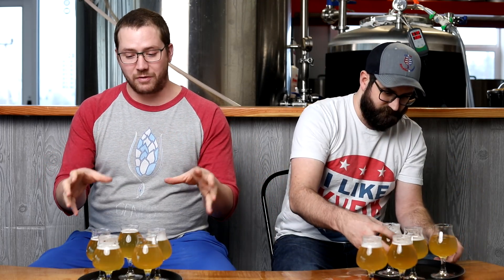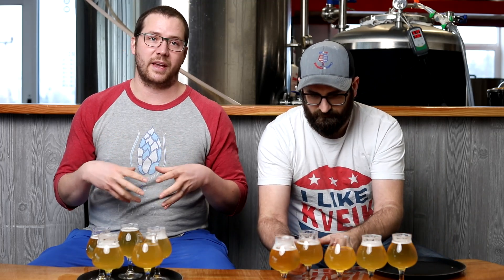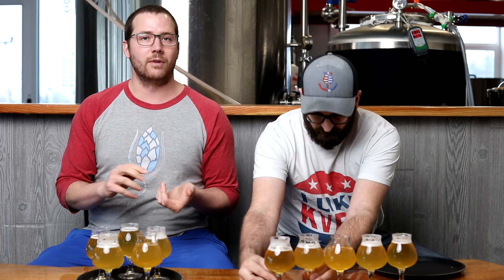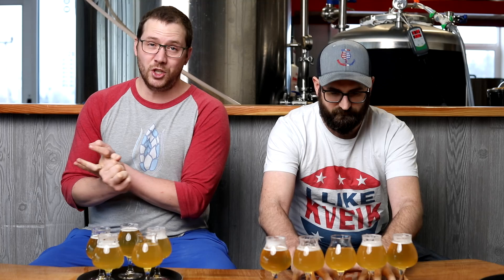So we have five beers in front of us. We have at least one of each beer, but there are five total. We have to determine which beers are different versus which beers are the same, and try to figure out which one's which — see if we can really pick out the flavors that are supposed to come from the Bonanza, being a big banana flavor, the Sundew being that big strawberry melon flavor, and the Kaiser, which should be a relatively neutral German ale strain with subtle esterification.